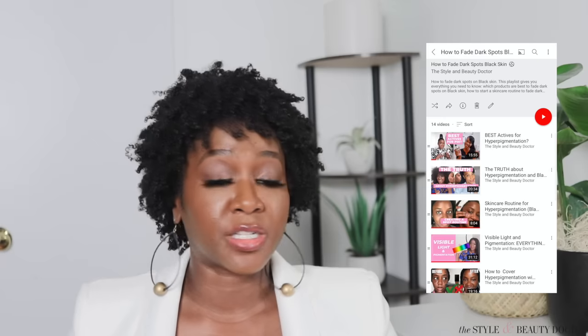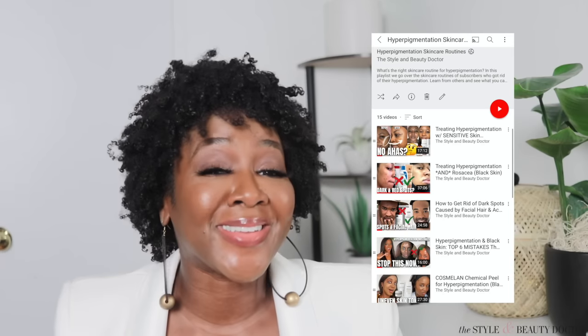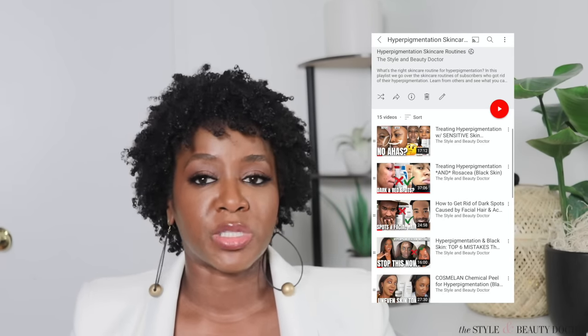If you want more information on what other products to include in your skincare routine for fading dark spots, make sure you check out the two playlists. There's one on the actives you need for hyperpigmentation with lots of technical information — Dr. Alexis Stevens makes an appearance in two of those videos. There's also a playlist of hyperpigmentation skincare routines, including my own routine, as well as viewers who share how they faded their hyperpigmentation — people dealing with rosacea, sensitive skin, and more. Links are above and below. Follow me on social because when I'm not here, I'm elsewhere on the internet. I'll see you fine folks in my next video. Bye!